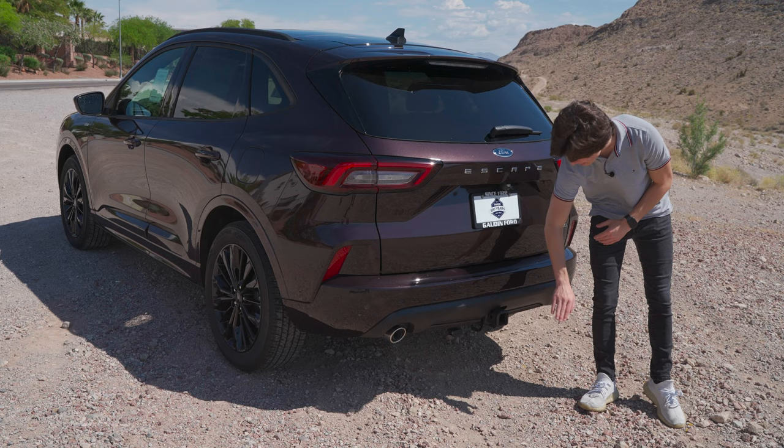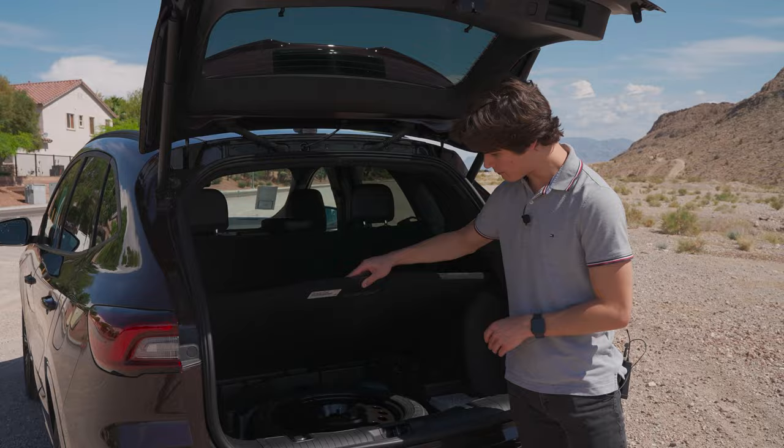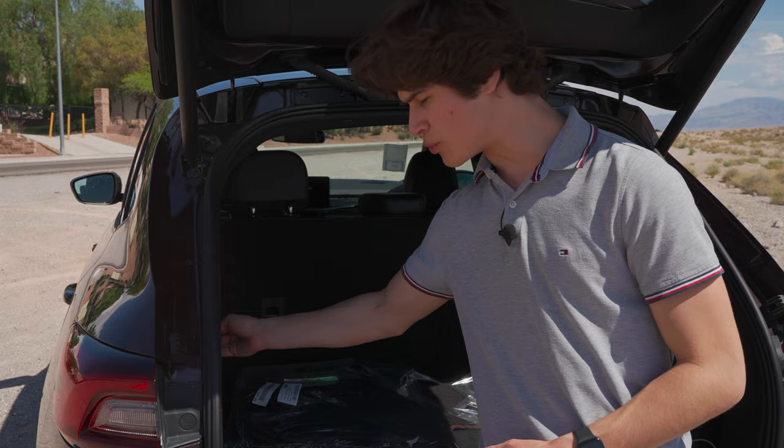For the rear cargo space in the 2023 Ford Escape, you get 37 and a half cubic feet of space with the seats up. You also have storage under the floor — that's where your spare tire is kept — and you do have tie-down points and a 12-volt socket in the back as well. Overall a good amount of space for the Ford Escape as usual.